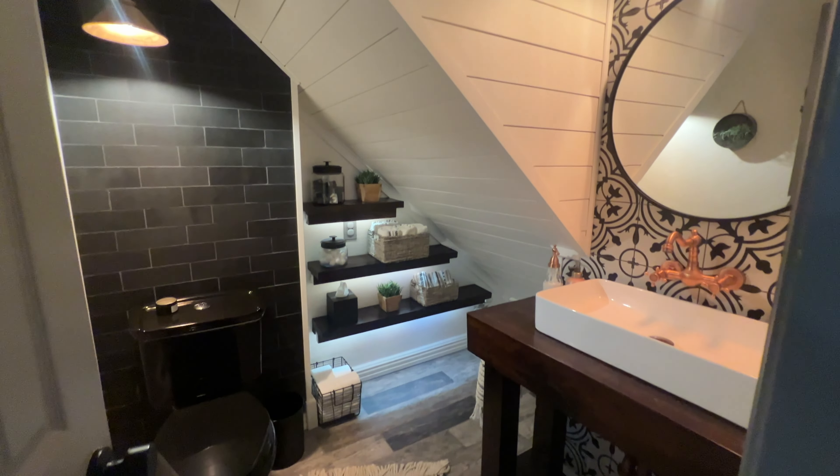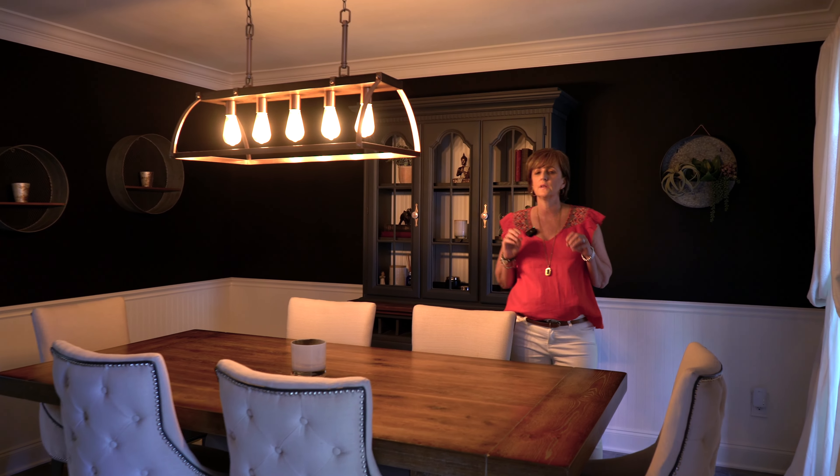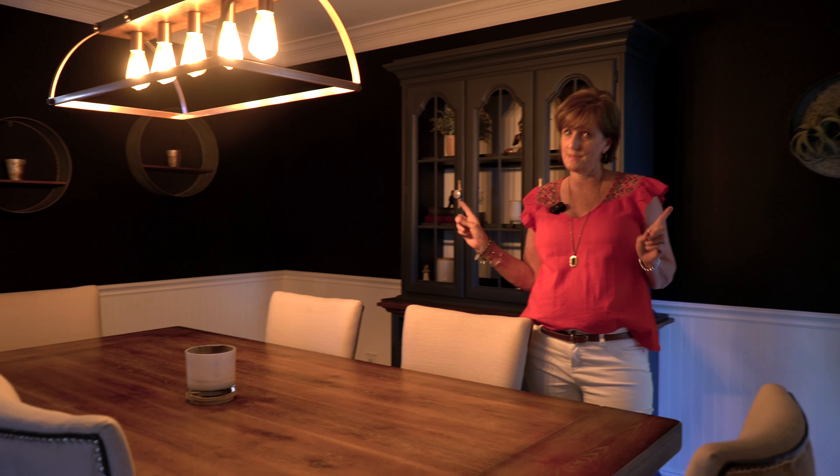Normally I would not mention a half bath, but how cute is this? And I love, love, love a very moody dining room — and this is it.